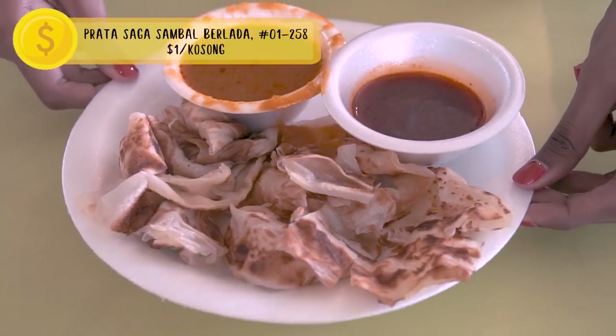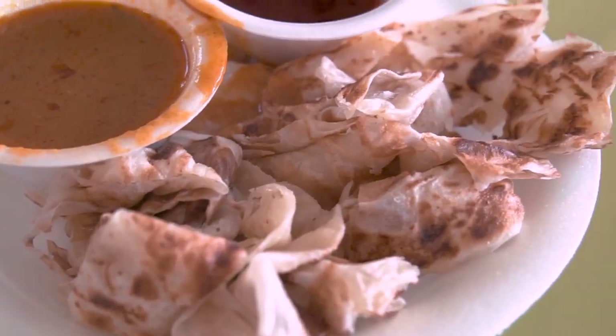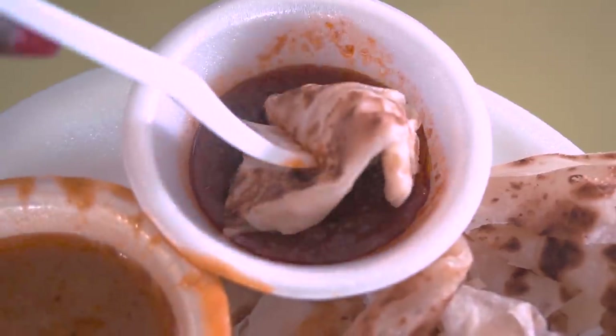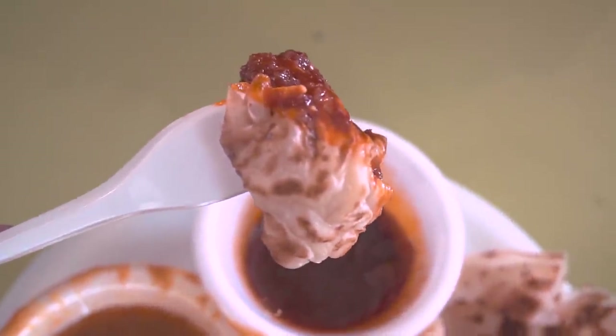Our next dish is well-loved — prata. This one comes with mutton curry and sambal, which isn't something you'd usually see at a prata place. It's so silky and buttery but still chewy at the same time. The sambal is actually pretty spicy and you can taste the ikan bilis — it's a bit sweet.